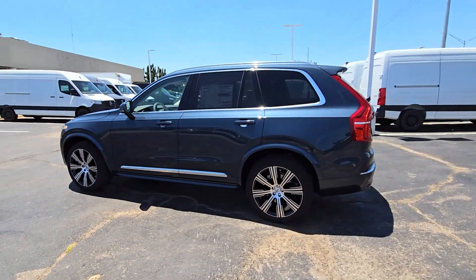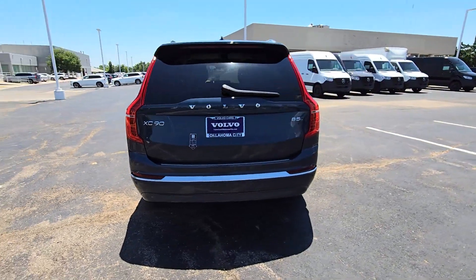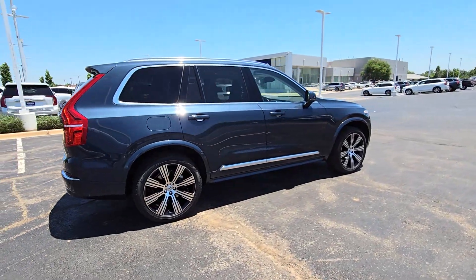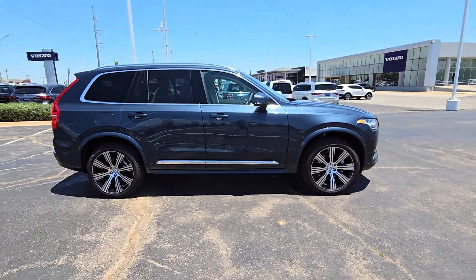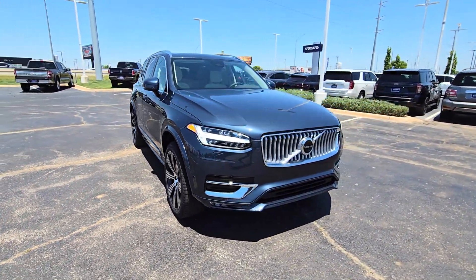You'll have love at first sight with the 2024 Volvo XC90. This sleekly styled XC90 delivers peace of mind, powerful performance, and contemporary panache. Make the most of your family adventures in this beautifully designed and built SUV.